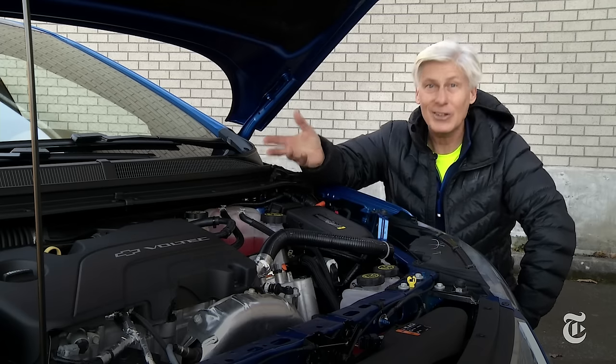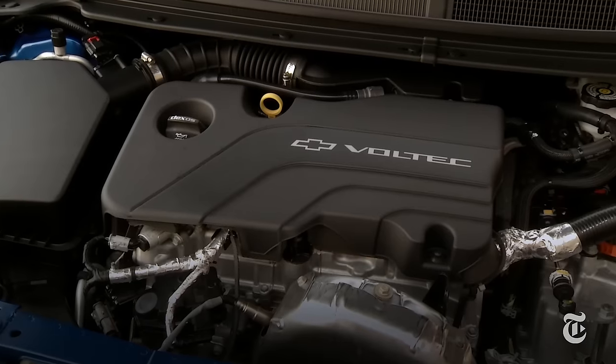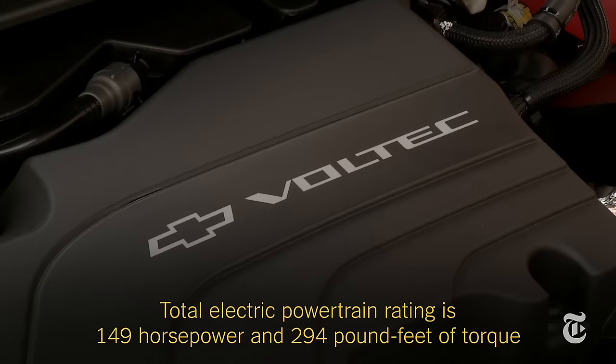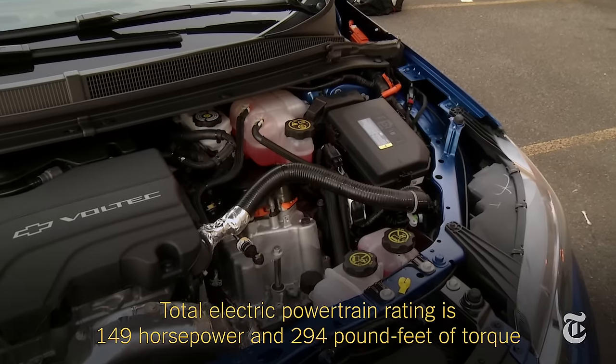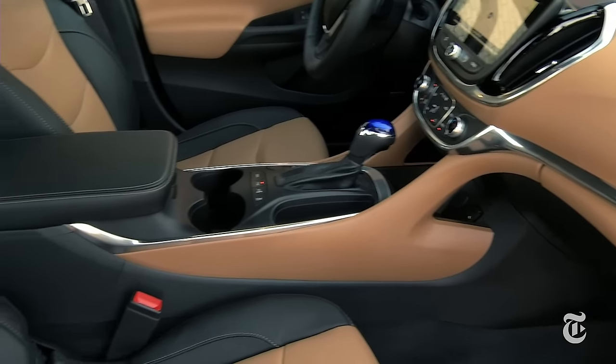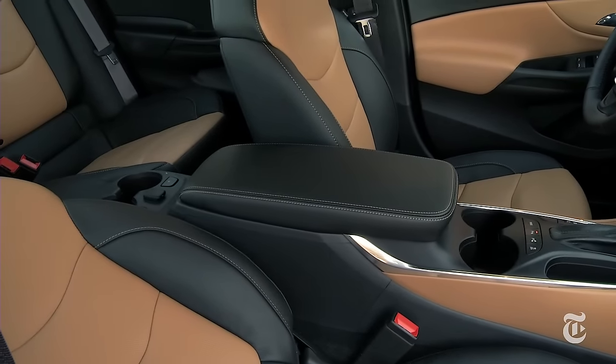The second gen system is even more impressive. Let's start with the four cylinder engine — slightly larger, it's 100 pounds lighter and drinks standard grade gas now. The two motor generators, buried under here, are much closer in size to each other this time. Volt's lithium ion battery pack still runs down the spine, but with fewer cells is lower and lighter.